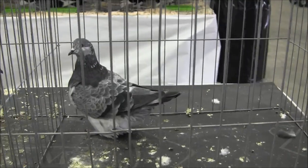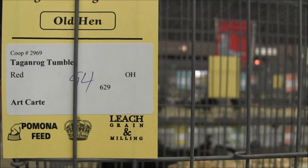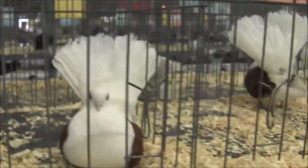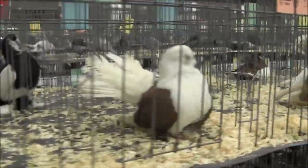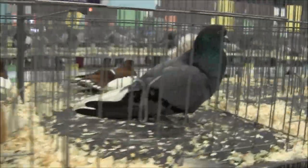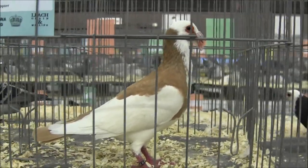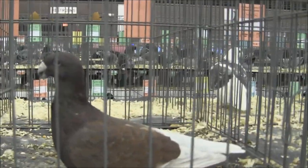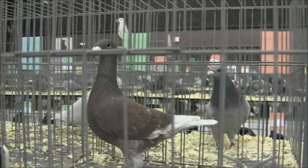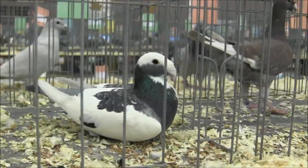These are called French Mundanes — nice heavy pigeon. Taganrog Tumbler — I know I'm not saying that right. Scanderoon — that's an interesting pigeon. Look at the size of that beak. German Beauty Homers — I've always liked these. Look at their beautiful heads. So nice looking. No wonder they're called German Beauty Homers.